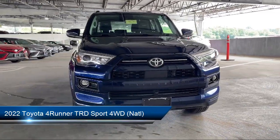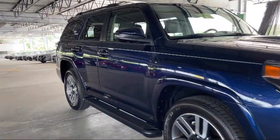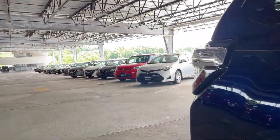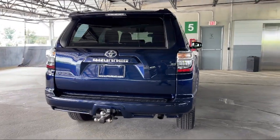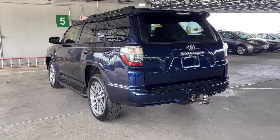It comes equipped with electronic brake force distribution, lane deviation sensors, power windows with safety reverse, braking assist, leather-trimmed steering wheel, front overhead console, emergency front locking retractors, rear spoiler, power door locks auto locking, folding split rear seat, and has less than 15,000 miles on the odometer.